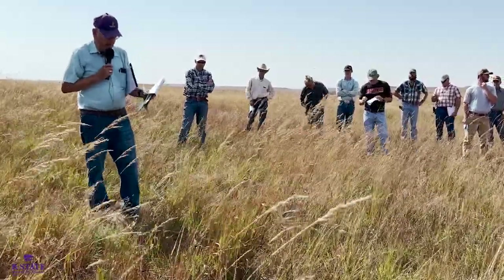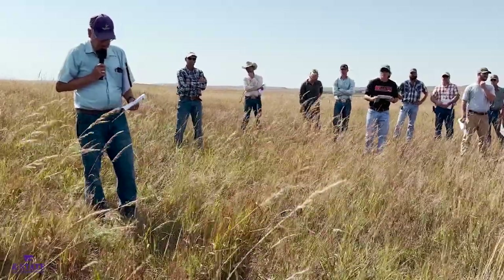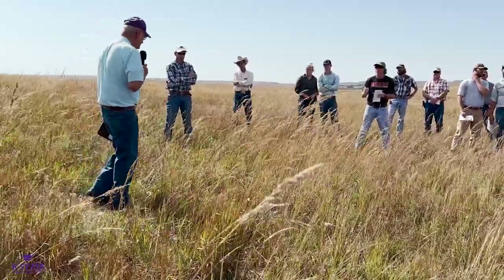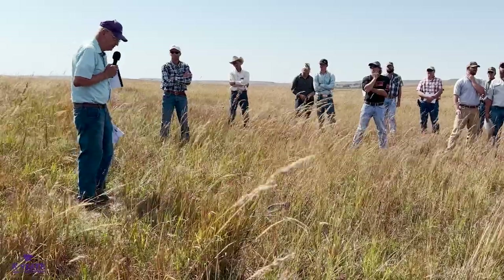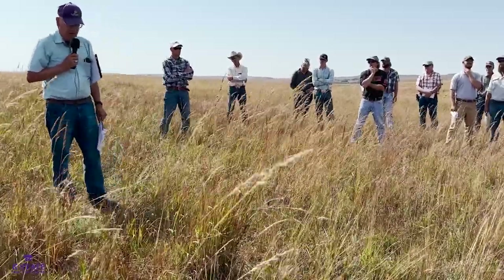Some other control options — spot treating with glyphosate on individual plants or small patches can work quite well. If it's not too big of an area, you're going to recognize that you'll take out most species when you use glyphosate.